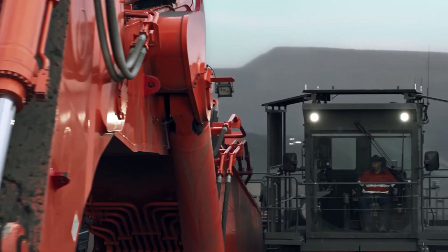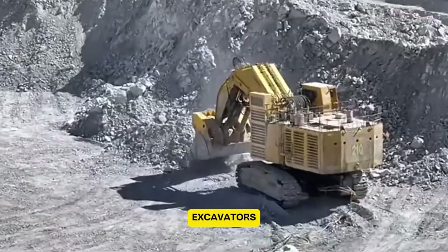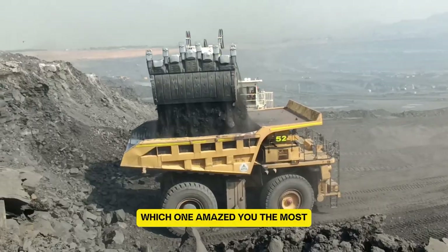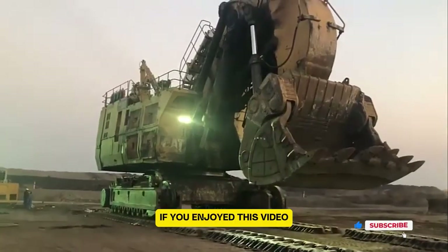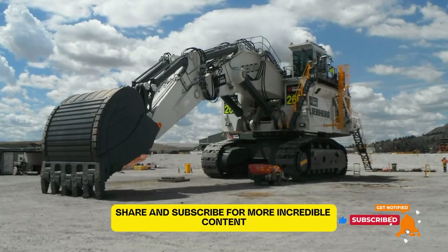And there you have it — 11 of the world's biggest and most powerful mining excavators. These machines truly push the limits of engineering. Which one amazed you the most? Let us know in the comments. If you enjoyed this video, don't forget to like, share, and subscribe for more incredible content.